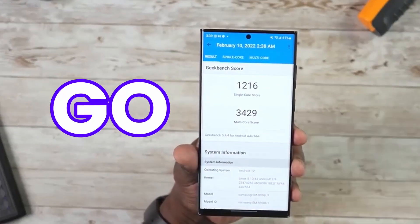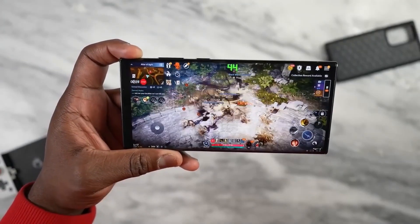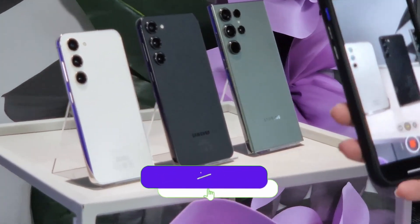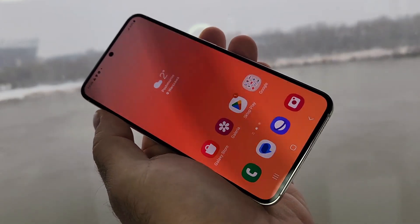If Samsung goes with the Exynos 2400, it will be a big downside for the Galaxy S24 Ultra. However, there is good news about the Galaxy S24 lineup — the S24 and S24 Plus are going to see a memory update.